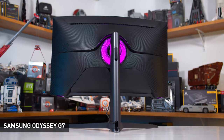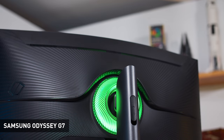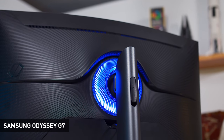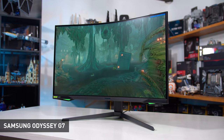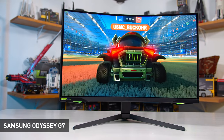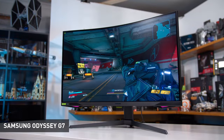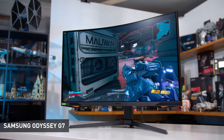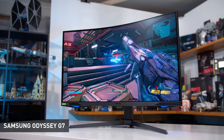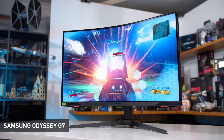Because it's a VA panel, the Odyssey G7 also has great black levels and a high contrast ratio, making it well suited for gaming in dark environments, and color quality is generally impressive. The main downside is its aggressive 1000R curve, which is a divisive feature — you either love it or hate it, and I'm more in the hate-it camp. The curve limits its versatility: it's really only well suited for gaming, content creation and productivity suffer from curve-related distortion, and uniformity can be mixed. Samsung also has a less-than-stellar record of quality control issues.